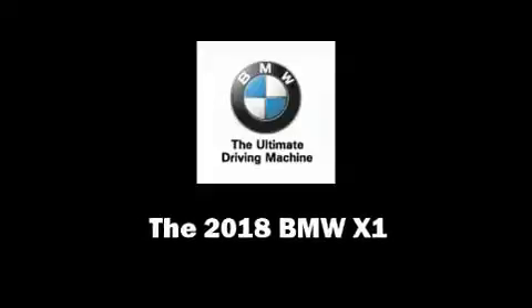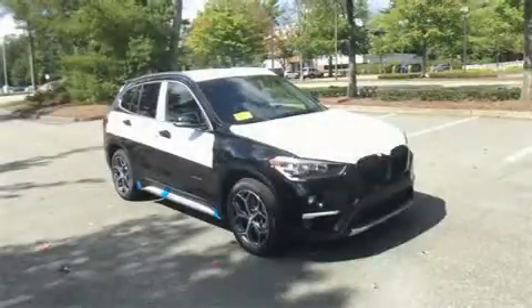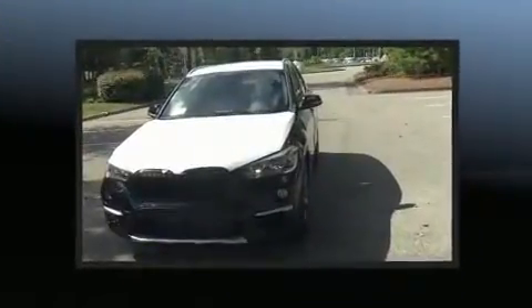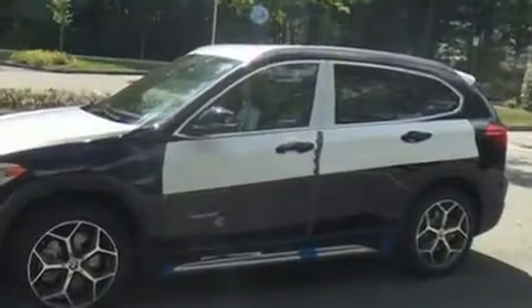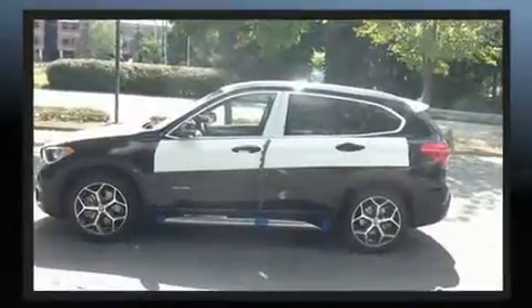Sensibility and practicality define the 2018 BMW X1. It features an automatic transmission, all-wheel drive, and a 2.0-liter 4-cylinder engine. Turbocharger technology provides forced air induction, enhancing performance while preserving fuel economy.